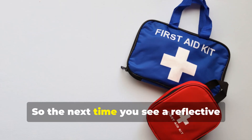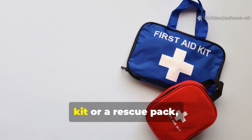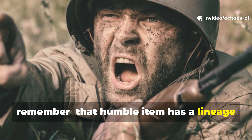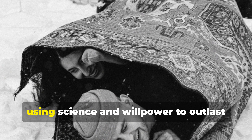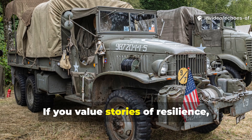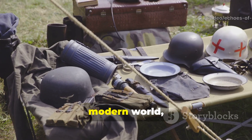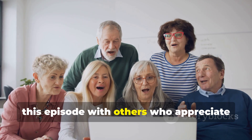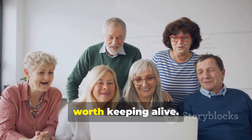So, the next time you see a reflective emergency blanket folded in a first-aid kit or a rescue pack, remember: that humble item has a lineage that stretches back to soldiers shivering under shell fire, using science and willpower to outlast the cold. If you value stories of resilience, forgotten inventions, and wartime survival that shaped our modern world, subscribe to Echoes of Valour, and share this episode with others who appreciate history not as nostalgia, but as knowledge worth keeping alive.